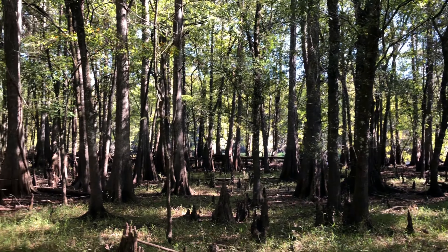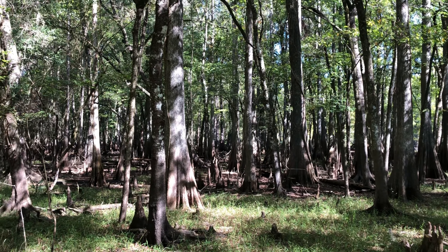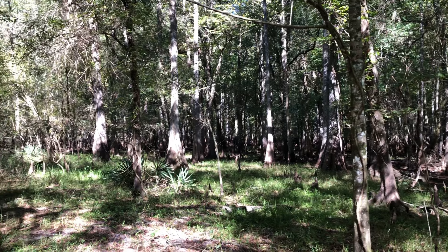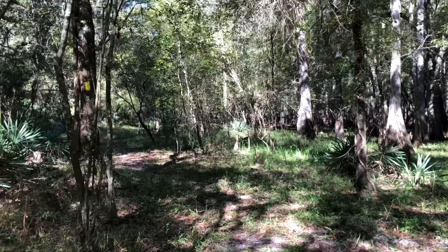Just can't get over how gorgeous of a morning it is, even though there's road noise right now. Maybe I'll get away from it soon. Today will be a little bit different hike for me. I'm not really worried about making a bunch of miles. I just want to be out and enjoy the trail, the weather, the morning, the day. It's just so pretty out here.